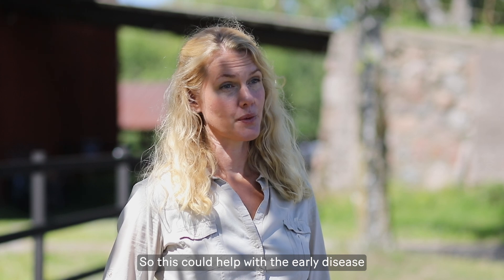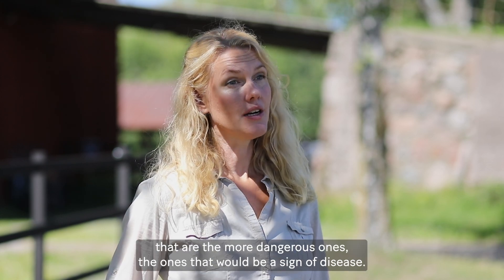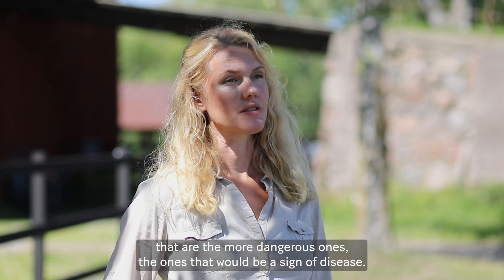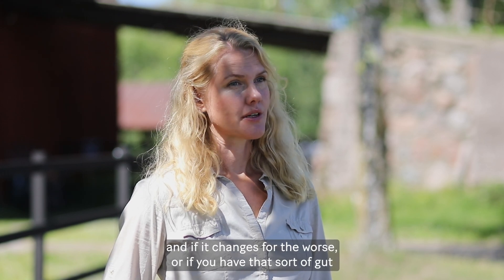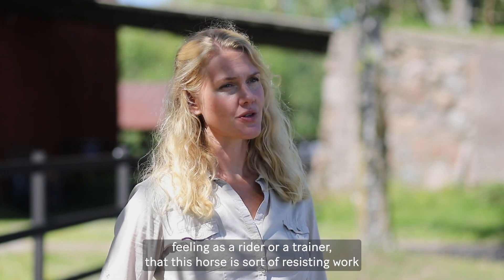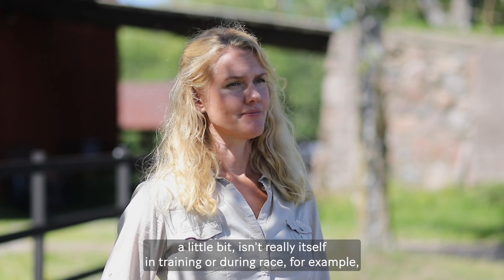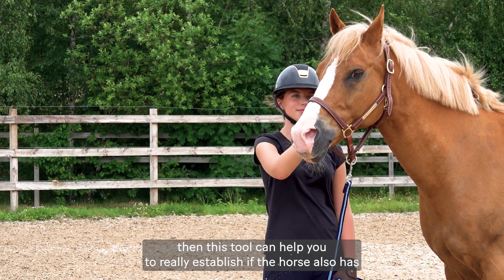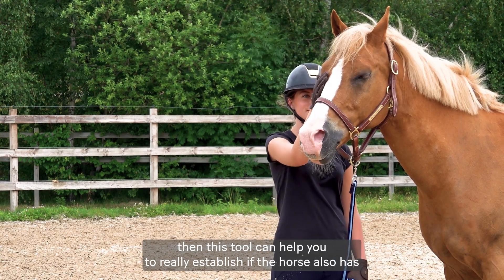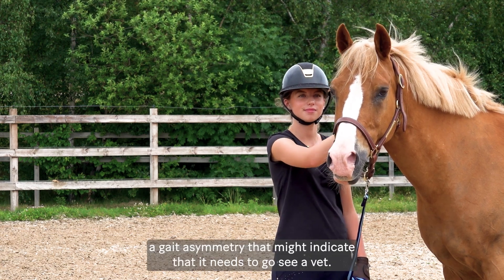This could help with early disease detection because we'd know which asymmetries are the more dangerous ones — signs of disease — by seeing how that individual changes over time. And if you have that gut feeling as a rider or trainer that the horse is resisting work a little bit, isn't really itself in training or during a race, then this tool can help you establish whether the horse also has a gait asymmetry that might indicate it needs to see a vet.